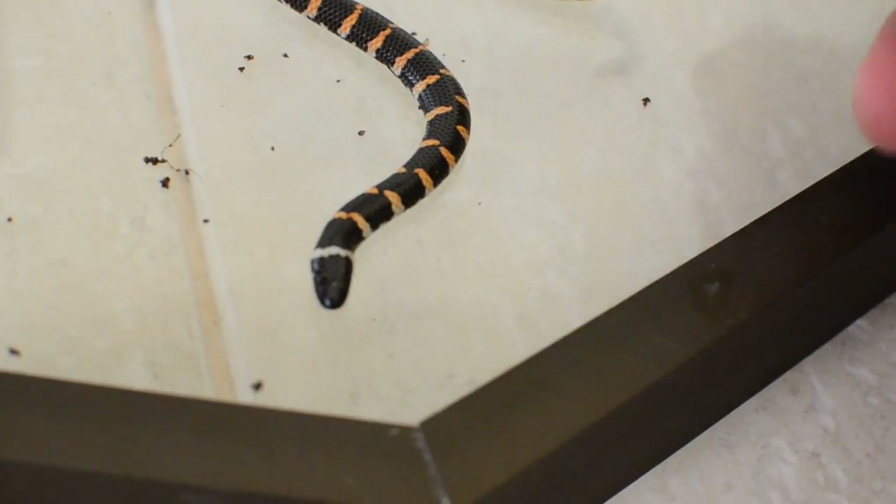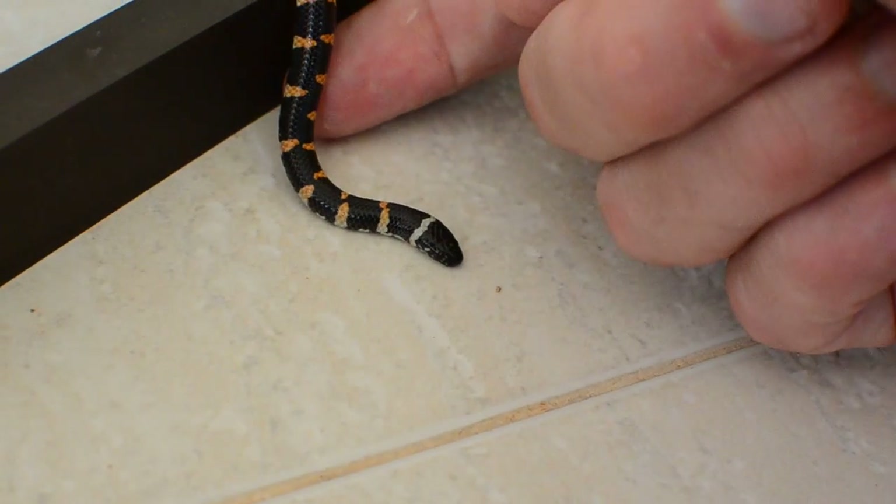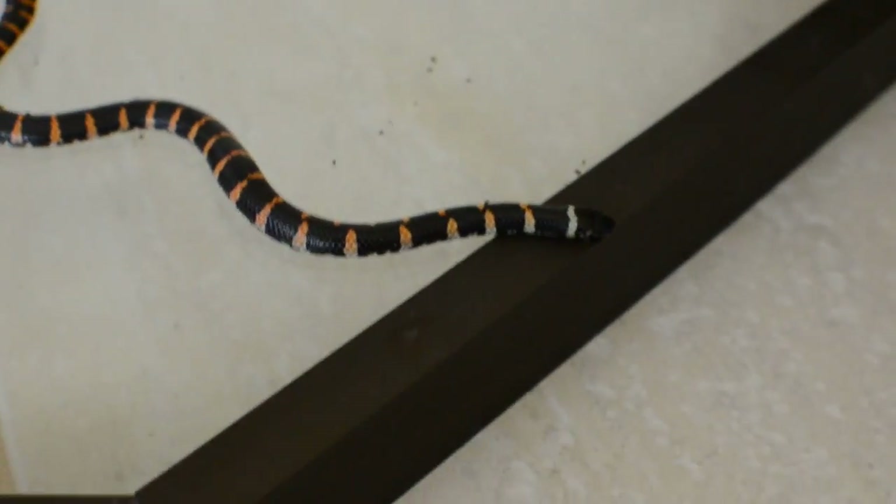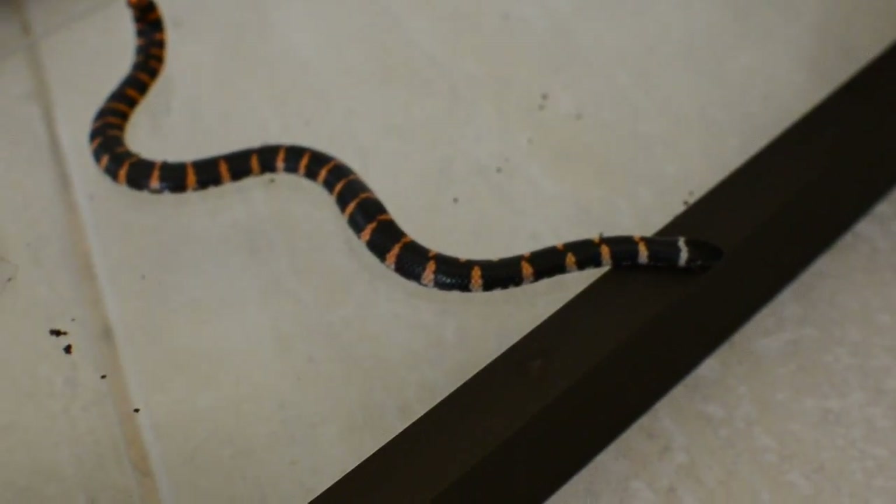Nice, huh? Look how he's flat too — he flattens himself out. Almost like a cobra, huh? Put him on the dog. I want to take some photos first and then put them away. Okay.